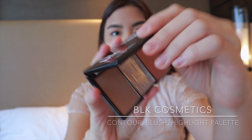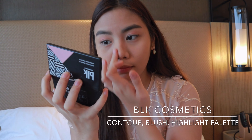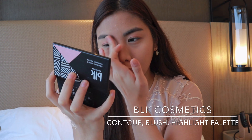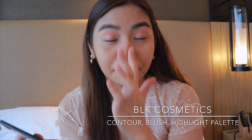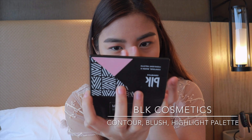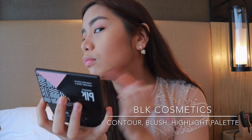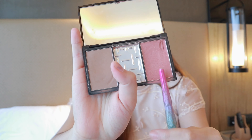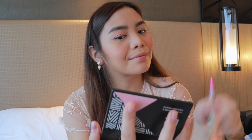Next is your contour — grab your favorite natural-looking contour. Right now I'm just using my fingers to contour my nose. You don't have to follow me; you can use a brush — it's just a force of habit because I often don't have a brush with me. Our goal is subtle contouring so it looks natural. I grab my brush and start contouring my cheekbones and jawline.